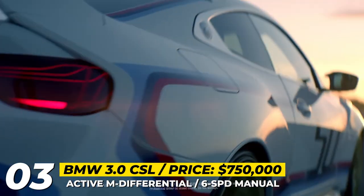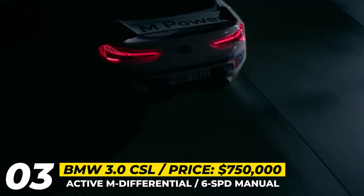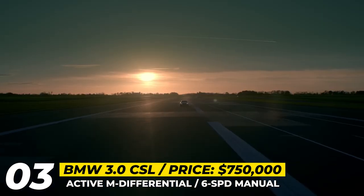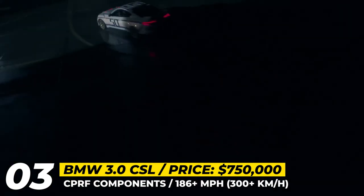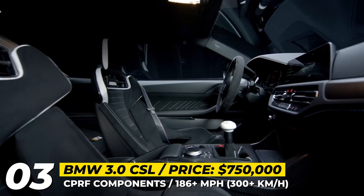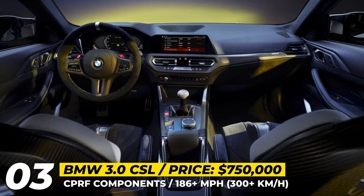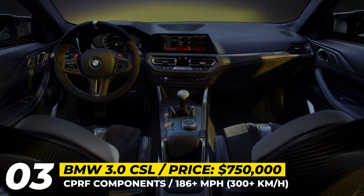This six-cylinder makes 560 hp and is exclusively paired to the six-speed manual and rear-wheel drive. The sky-high price tag of this automotive exotica can be explained by several factors. Firstly, the 3.0 CSL will be limited to just 50 numbered units. Secondly, the production of every car takes 10 days and 8 assembly cycles. And finally, the weight saving of 113 pounds comes from the use of complex carbon fiber and glass fiber-reinforced plastic.